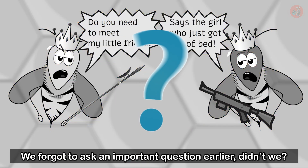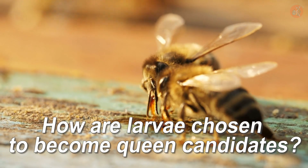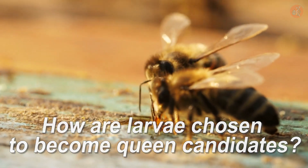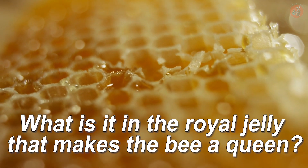Now, hold on — we forgot to ask an important question earlier. On what basis do the nurse bees select the larvae to be raised as potential queens? And what is it about royal jelly that grants such stellar status to its consumers?